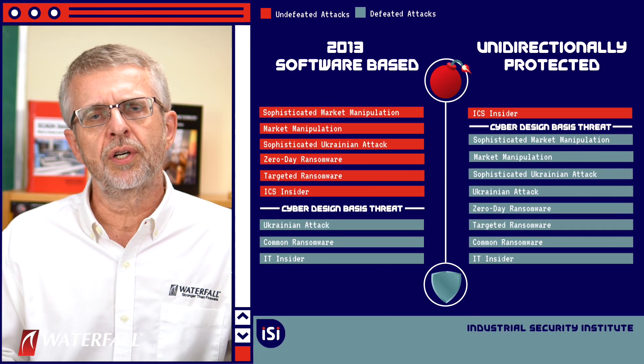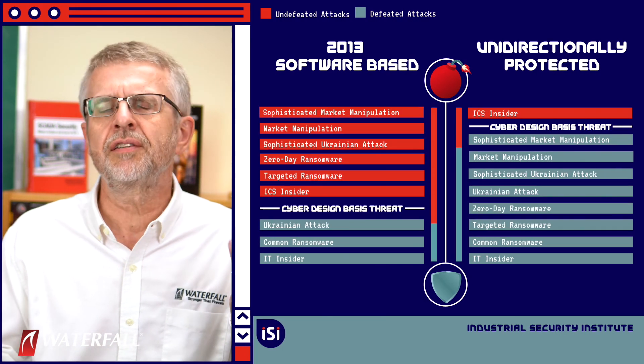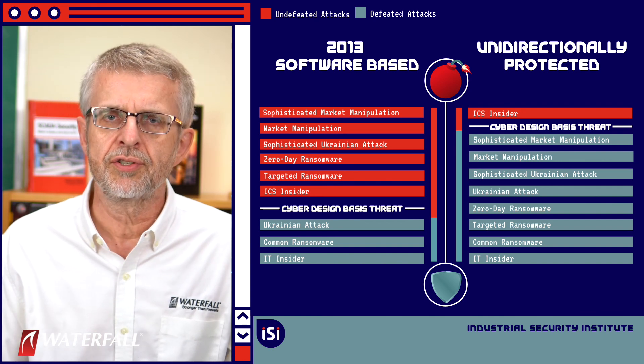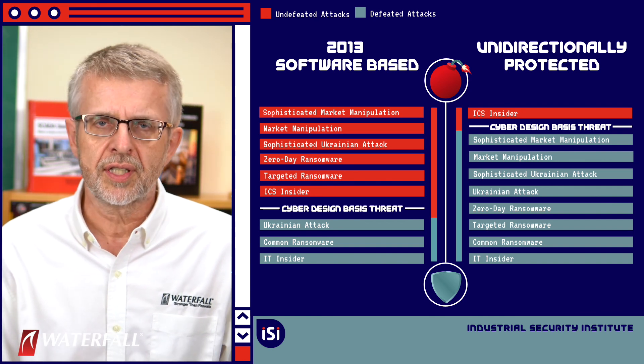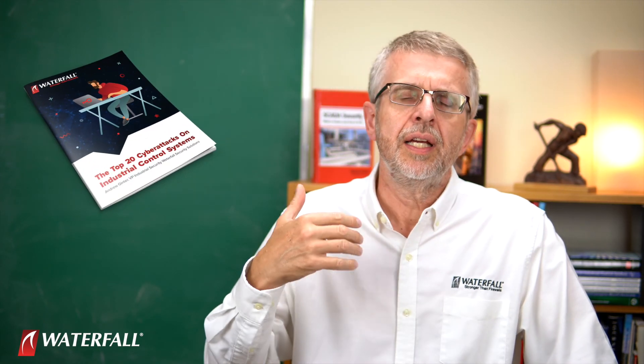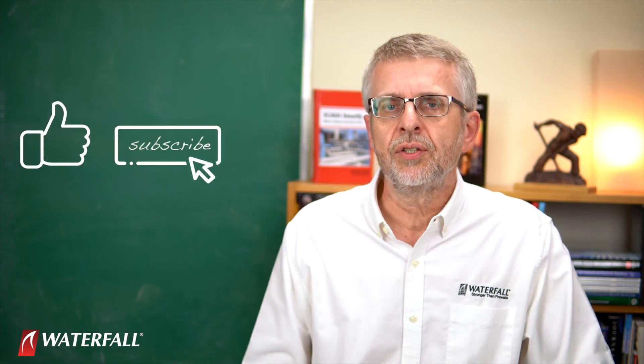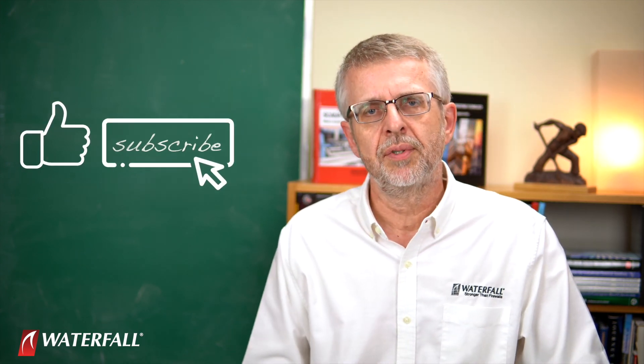So once again, looking at our scorecard, we can see a significant difference building up between the strength of the two security postures. We'll see how this evolves over time. A reminder: this whole series of videos is based on a white paper by the same name, 'The Top 20 Cyberattacks on Industrial Control Systems,' available on the Waterfall website if you want to download a copy. Thank you for watching — and since you watched to the end, please give us a like and subscribe.